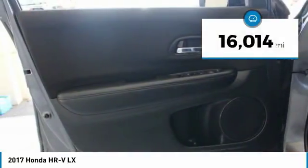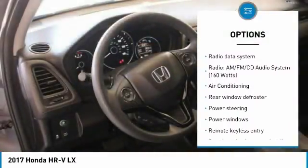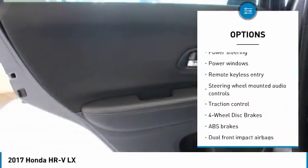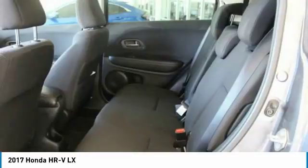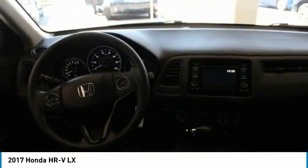Here are some of this vehicle's great options: traction control, air conditioning, dual airbags, power steering, alloy wheels, four-wheel disc brakes, power windows, security system, CD player, rear window defroster. Come see the car for yourself.